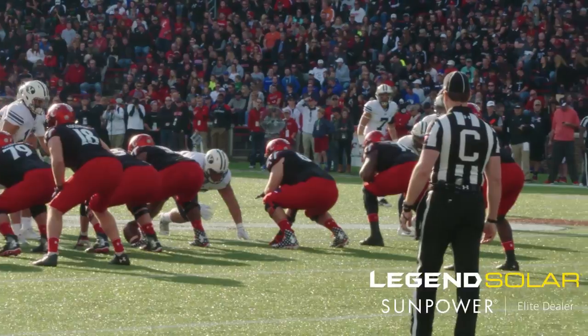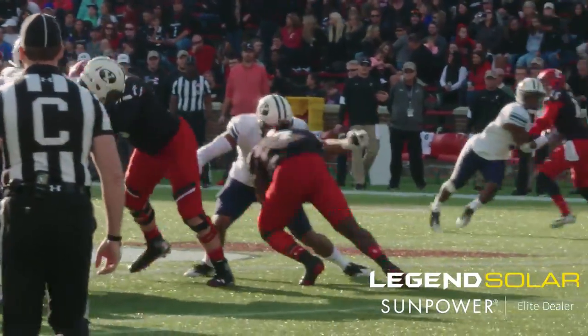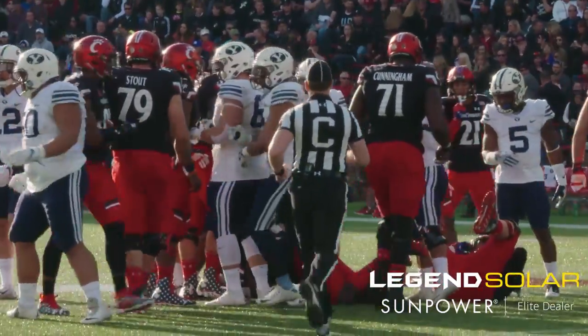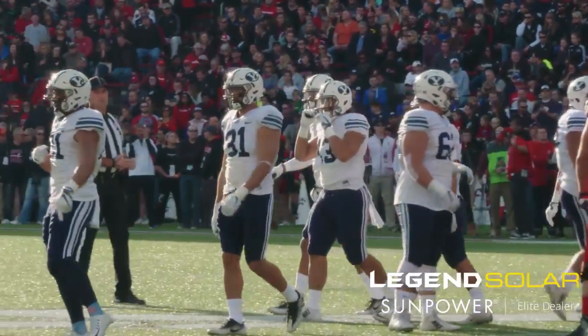Keel vacates to create a direct snap for Teon Green. Green keeps and is wrapped up by Fred Warner — does not get the first down. Warner stayed with Teon Green, leaned it right and right back to the original line of scrimmage at the 45-yard line.